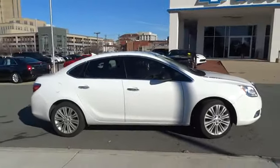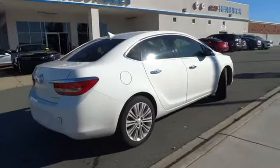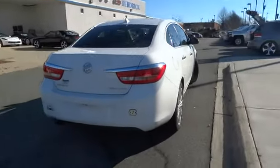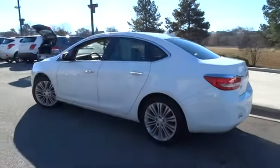The 2013 Verano. Buick Verano is a compact car built on the Delta II platform, designed and built from the ground up with the idea of it being a Buick. This vehicle has less than 25,000 miles.